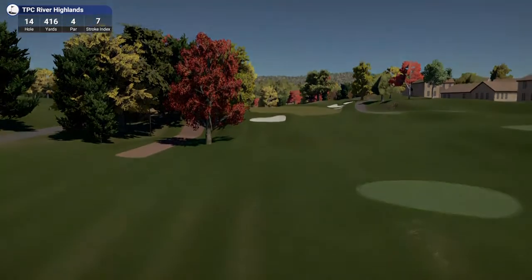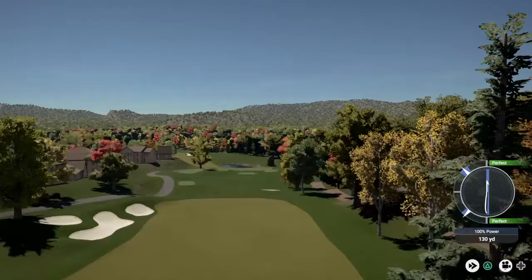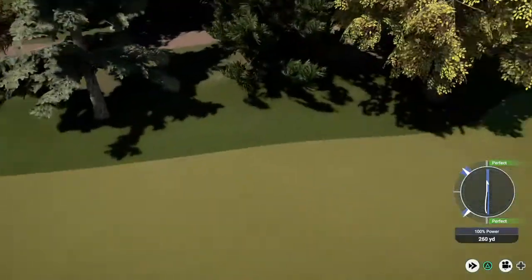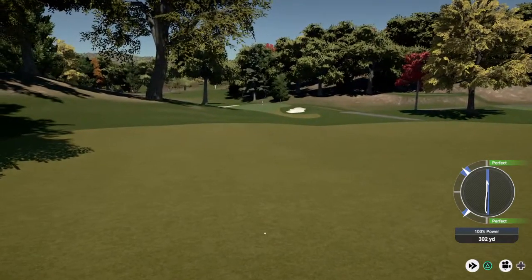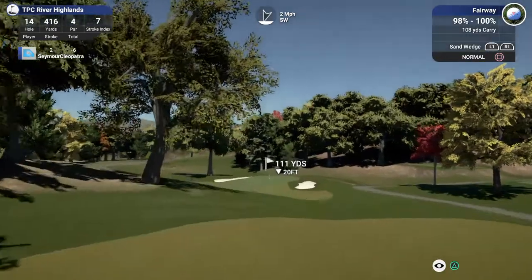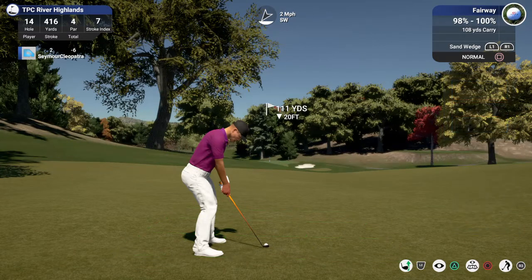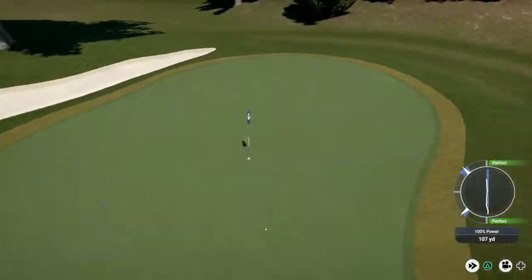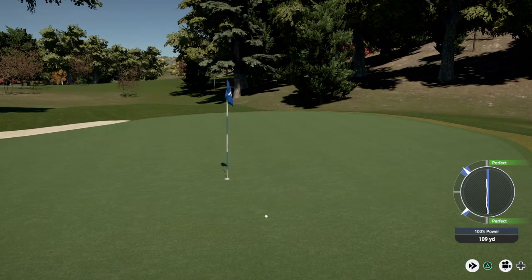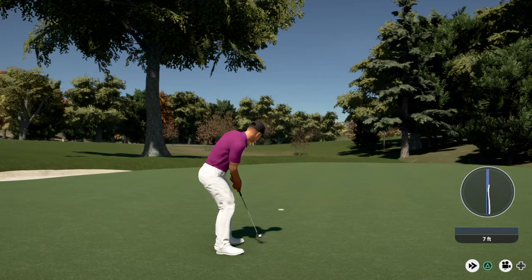Okay, let's see what happens here on this par four. Let's go ahead and drop this one into the fairway and take it from there. I'm liking that one. This looks like around 110 yards or so to the pin. Oh, it's heading for the green here. Let's see what you can do with this seven footer. That's a solid birdie, great job out there. Seven under for the round.